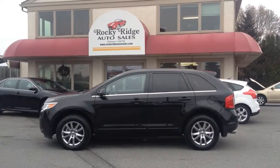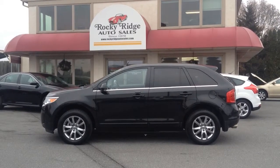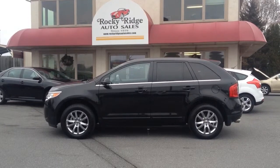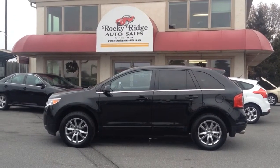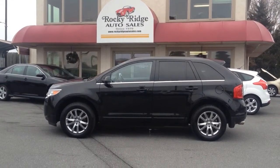Hello and welcome to Rocky Ridge Auto Sales here in Ephrata, Pennsylvania. We've been here at the same location in Ephrata, selling quality used cars and trucks, all at low no-haggle prices since 1979. You know you're getting the best deal right up front with our pricing system. My name is Jesse. I'm one of the salesmen here and today I'm going to be showing you this 2013 Ford Edge.